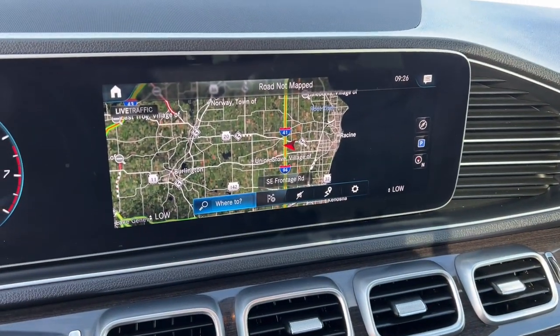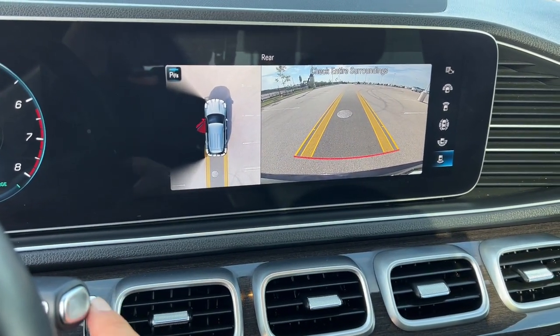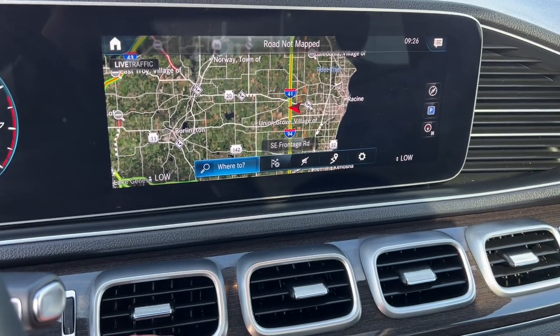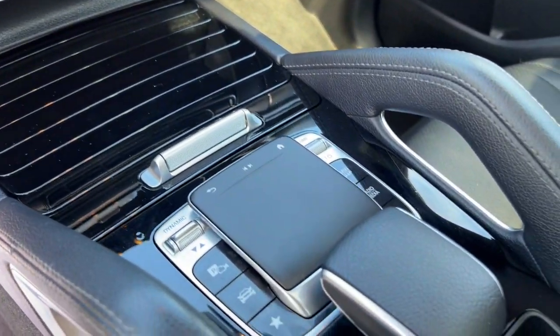Obviously navigation right here, rear backup cam, and overhead parking camera as well. Beautiful attention to detail throughout this vehicle, as you can see.